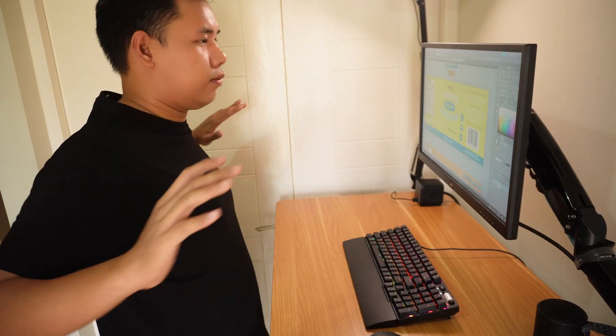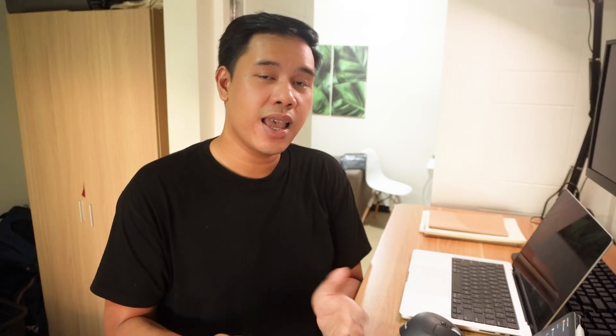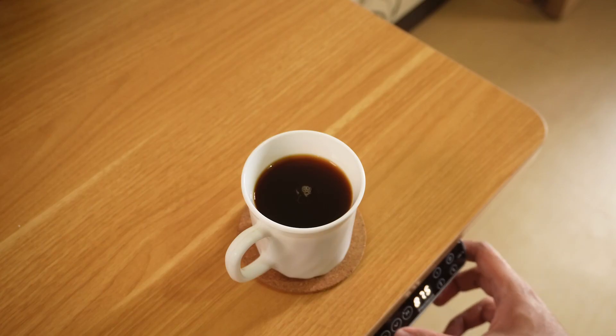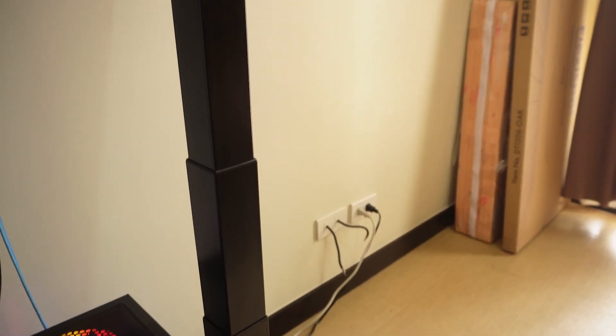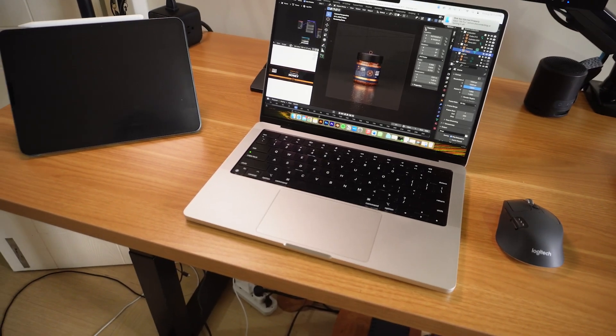I'm actually someone who has very bad posture, so I like that standing allows me to stretch, improve my stance, and prevent back pains that you get when you sit for too long. This desk has a very wide range of height — I'm six foot flat and the highest setting is very comfortable for me. The adjustment is very smooth, so if you have a coffee or tea it won't spill when you adjust the height. It has a very thick wooden base and sturdy legs. My desk is loaded but it has no problems carrying all of my stuff.